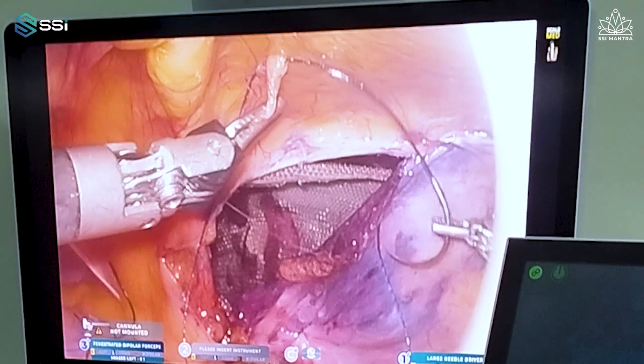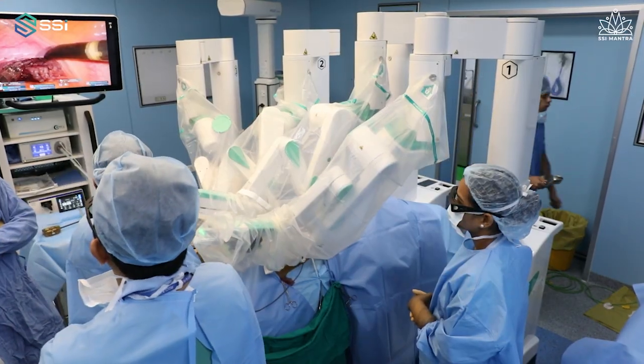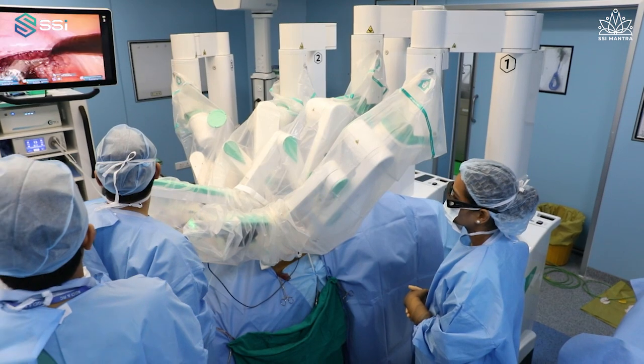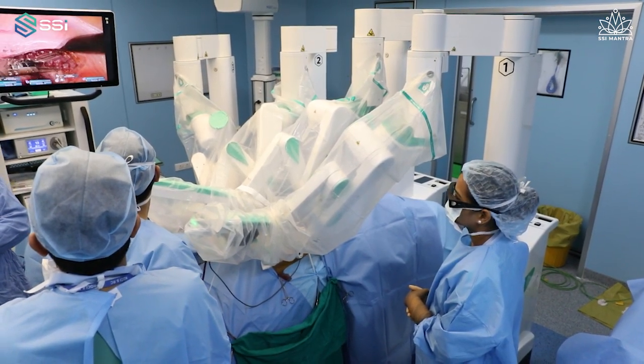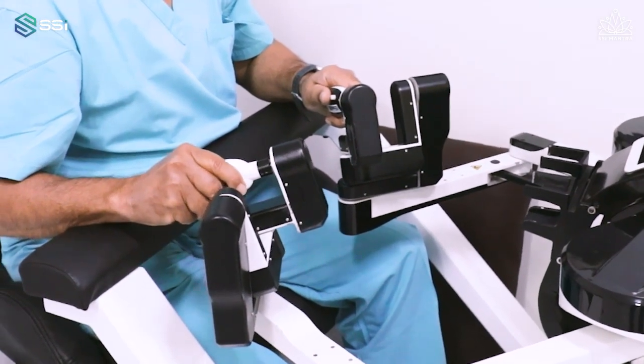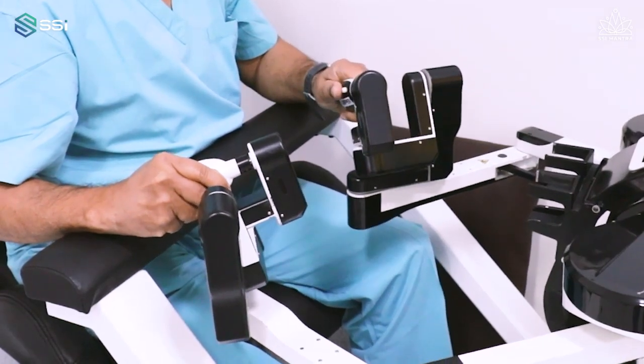The second very important thing is the vision. I'm able to see very minor details — I can even appreciate the individual fibers of the tissue I am dissecting. All the controls are in the surgeon's hands; I'm able to move the view towards me, left and right, adjusting everything according to my needs.